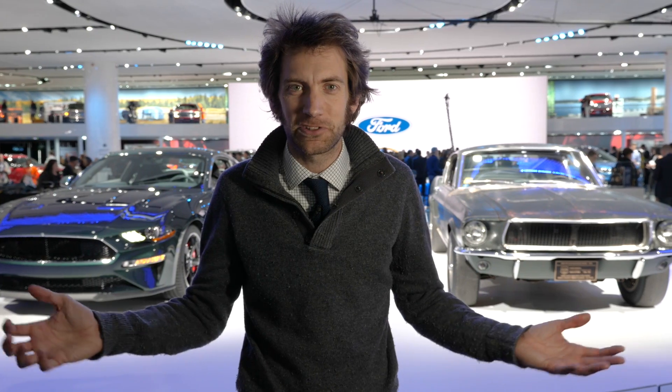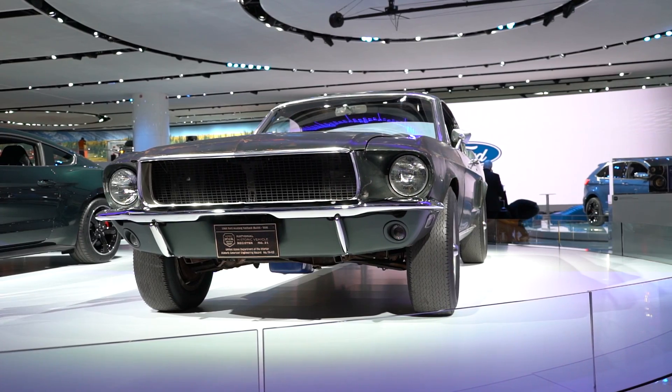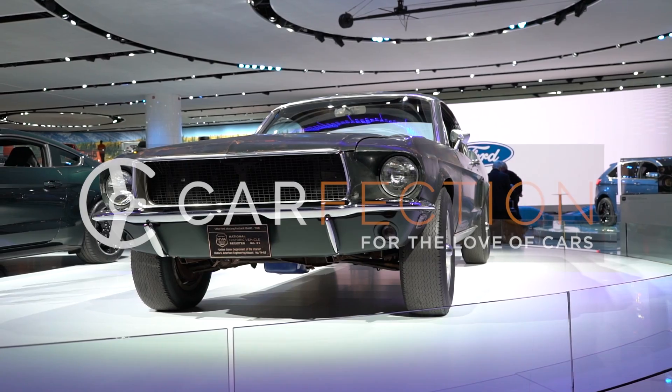Let us know what you think in the comments section below, remember to subscribe to the channel, and look out for more videos from the Detroit Auto Show over the next couple of days.